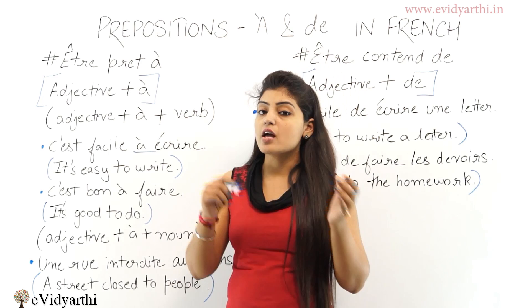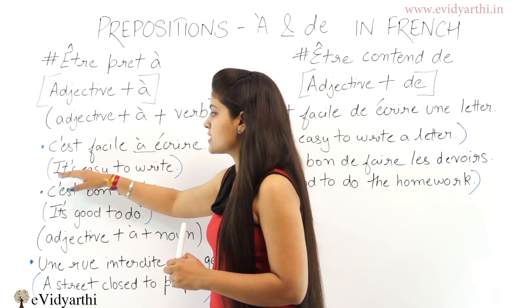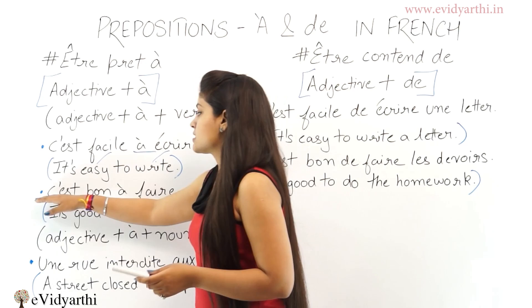Jab humare paas verb ke baad kuch bhi na ho sentence mein, tab hum preposition 'à' use karenge. 'C'est facile à écrire' means 'it's easy to write'. Nothing is there after 'write' so we use preposition 'à'. 'Facile' means easy and 'écrire' means write — so, it's easy to write.